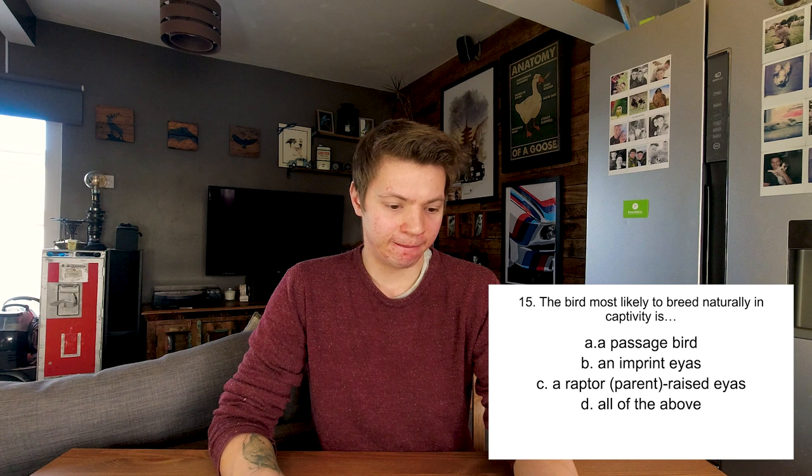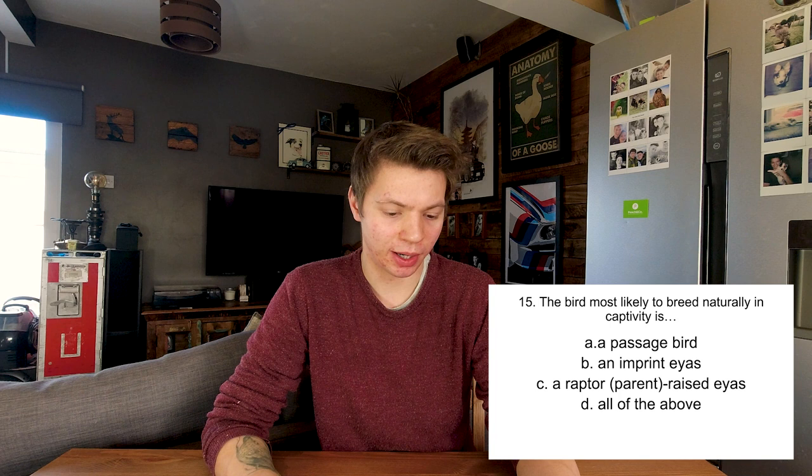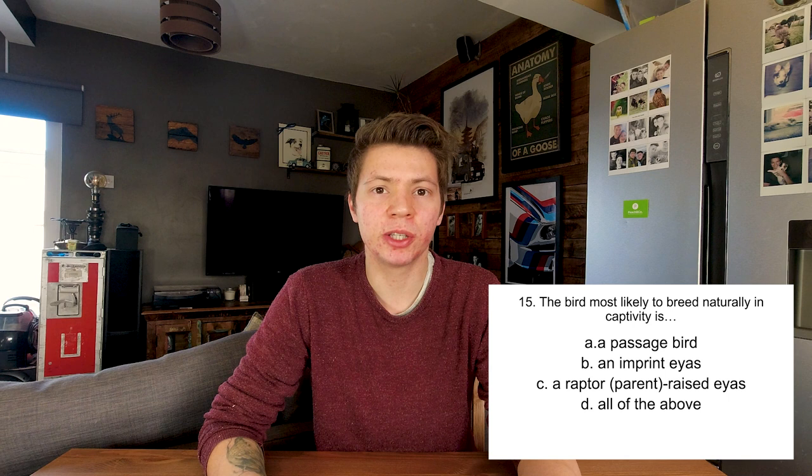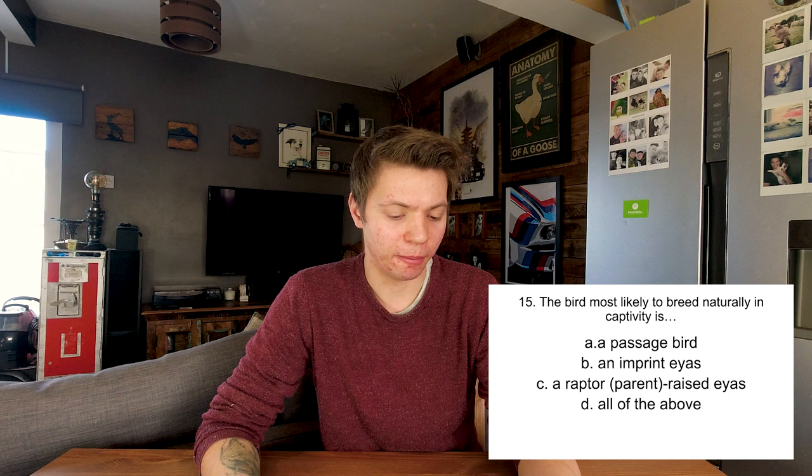The bird most likely to breed naturally in captivity is a passage bird, an imprint eyas, a raptor parent-raised eyas, or all of the above? Parent-raised birds are most likely to naturally breed in captivity. If we imprint birds we can do artificial insemination, which is how we make hybrid falcons, but naturally a parent-raised bird. So C. Correct.